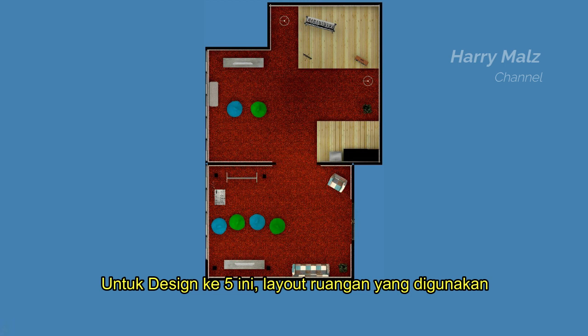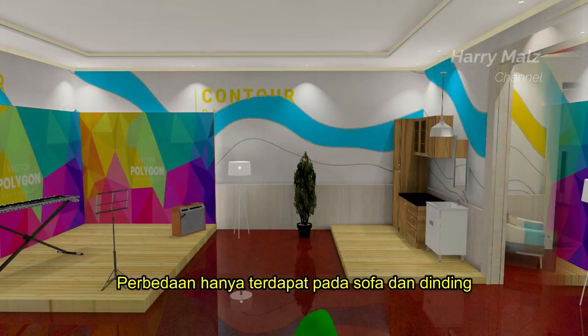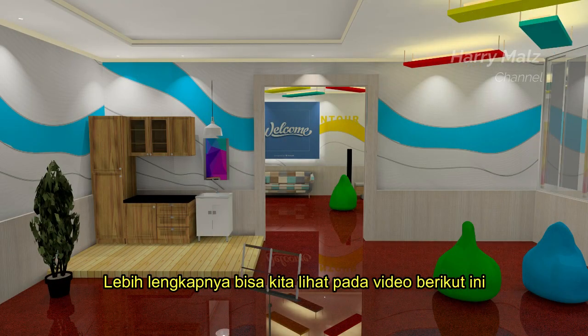Untuk desain kelima ini, layout ruangan yang digunakan sama dengan layout pada desain keempat. Perbedaan hanya terdapat pada sofa dan dinding yang lebih artistik dan terang. Lebih lengkapnya bisa kita lihat pada video berikut ini.